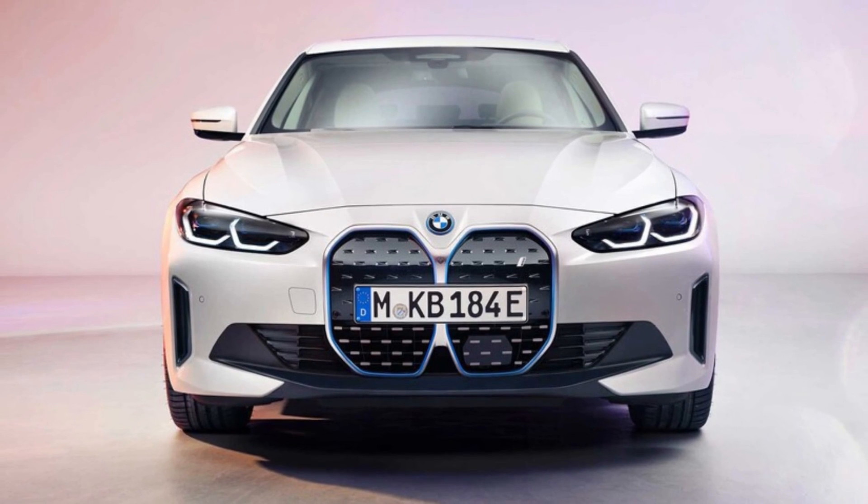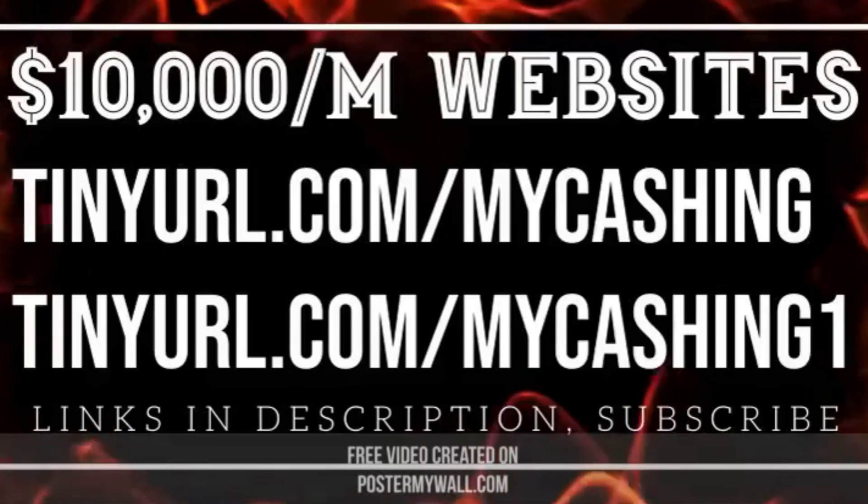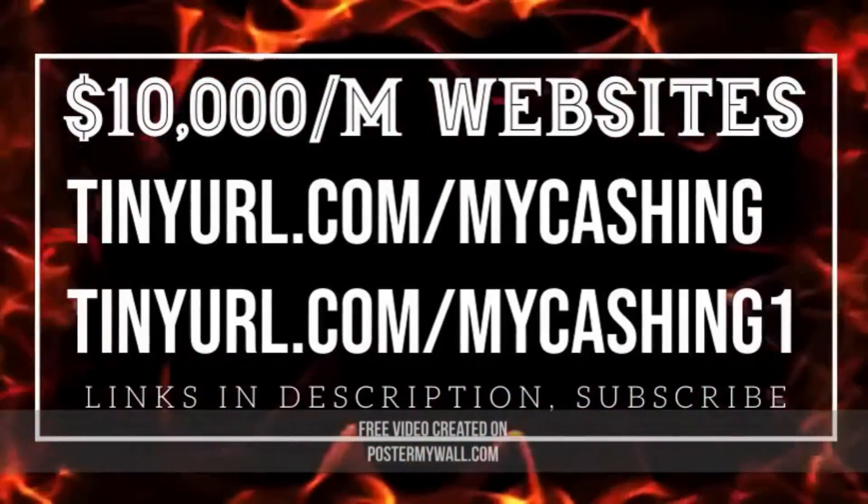We're told the Crystal iDrive controller is unlikely to go into production, but otherwise BMW's plans are still a mystery. BMW has promised to release more details over the coming weeks ahead of the car's on-sale date late this year as a 2022 model.